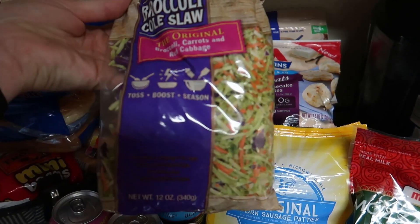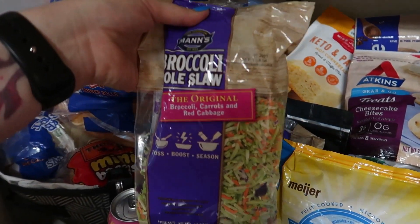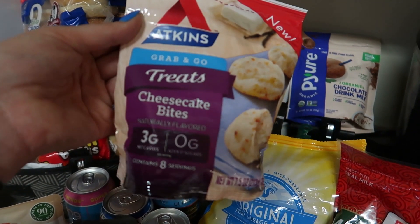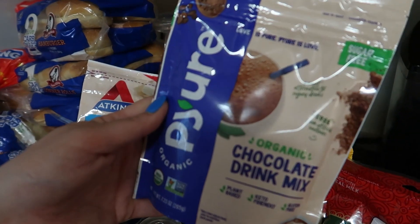I got two bags of broccoli coleslaw so I can make some egg roll in a bowl — it's been a while since I've had that. I got some more of these grab-and-go Atkins cheesecake bites — they're three net carbs for two bites. You've seen me have the tiny little samples out of my keto crate.